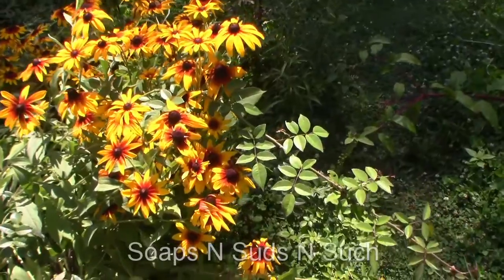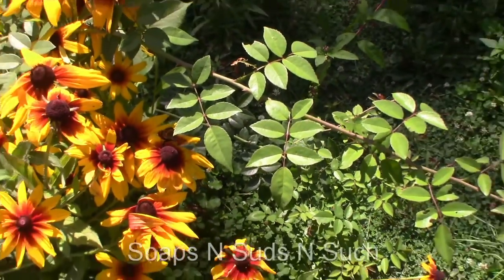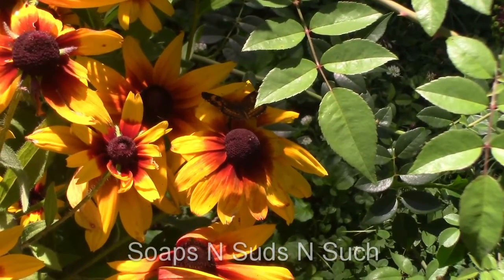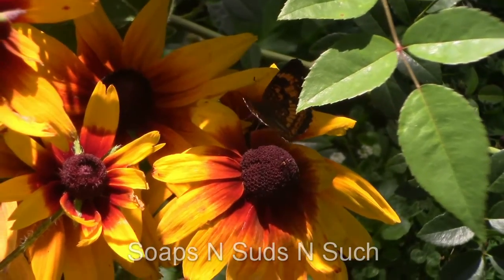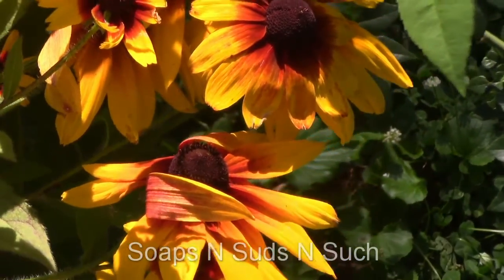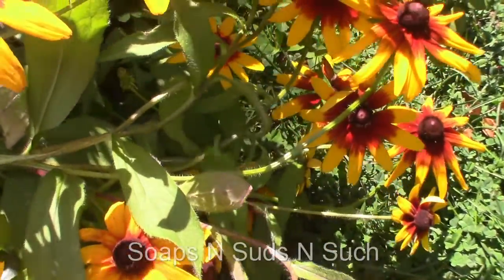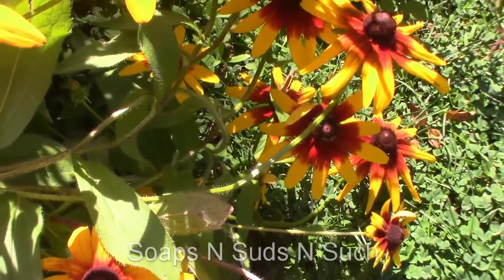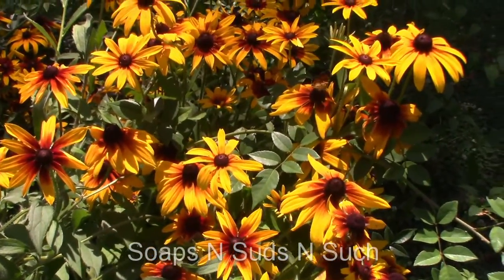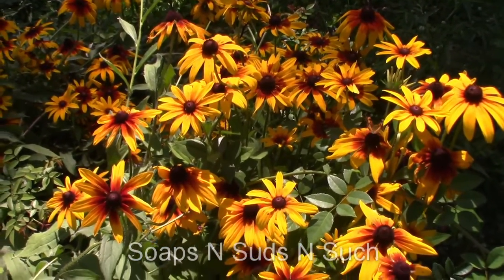The butterflies are enjoying this African daisy here. It's a real beauty — look at them. Love butterflies, they're so pretty. We've got more of them on it, we've got another one right down here. A lot of the pollinators are loving this plant.